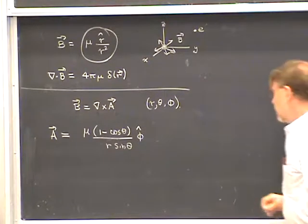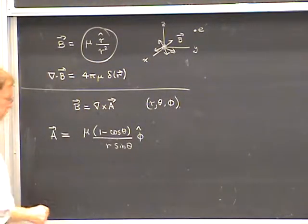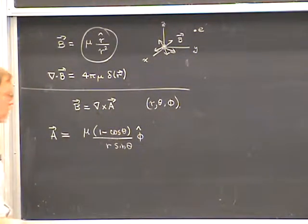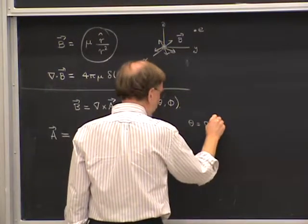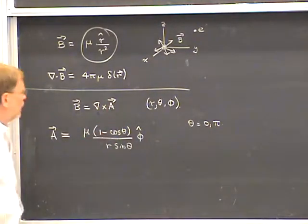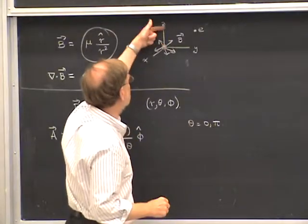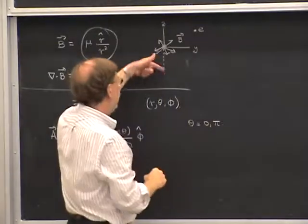There is a problem with this vector potential, which is the sine theta in the denominator, because that goes to zero when theta equals zero or pi. So theta equals zero or pi are places where we need to look at whether this vector potential is possibly singular. Theta equals zero is the positive z-axis and theta equals pi is the negative z-axis, so we're talking about singularities on the z-axis.